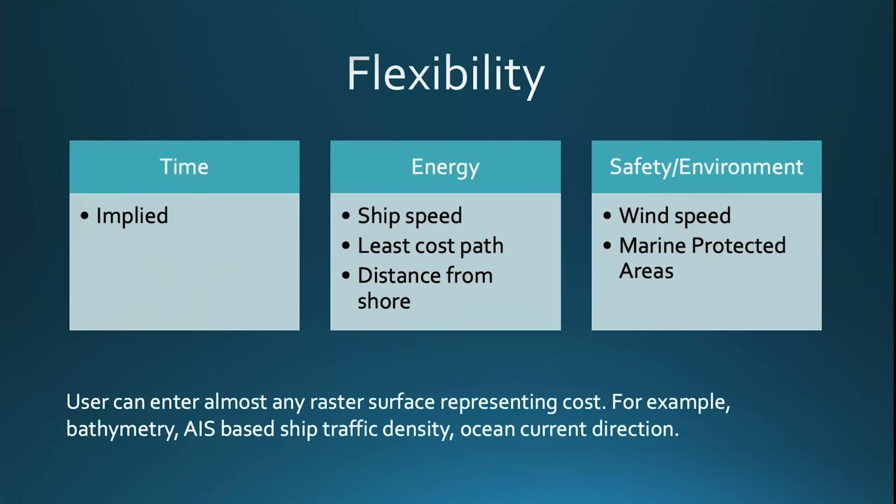For the purposes of the prototype, these are the factors included. However, it is important to note that users can enter almost any raster surface representing the cost — for example, bathymetry, AIS-based ship traffic density, or ocean current direction.